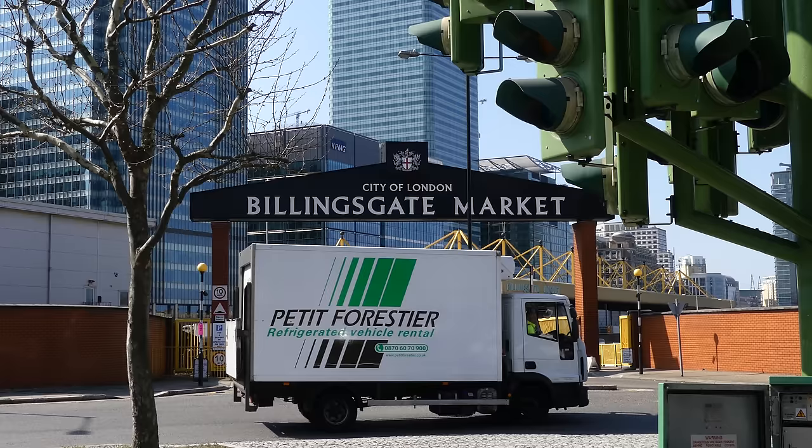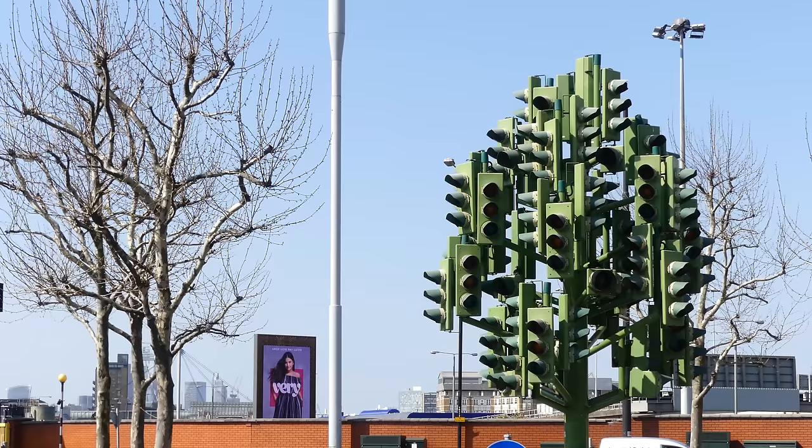George Orwell worked in there, as did the Kray twins. Michael Caine just about swerved it for a career in Hollywood.